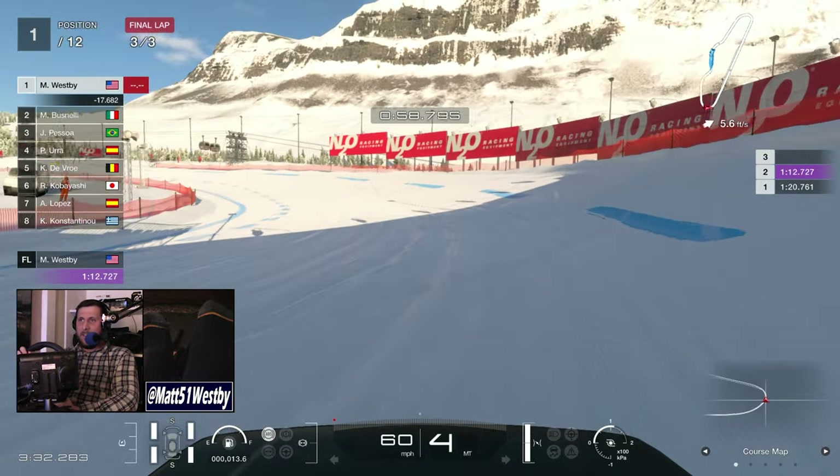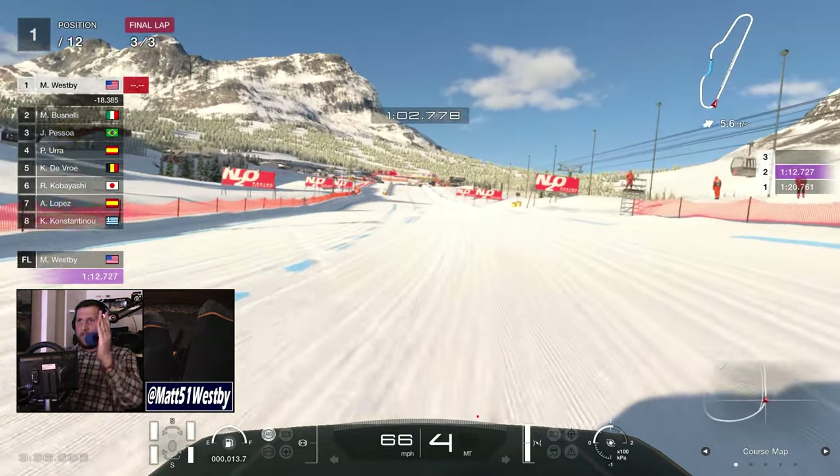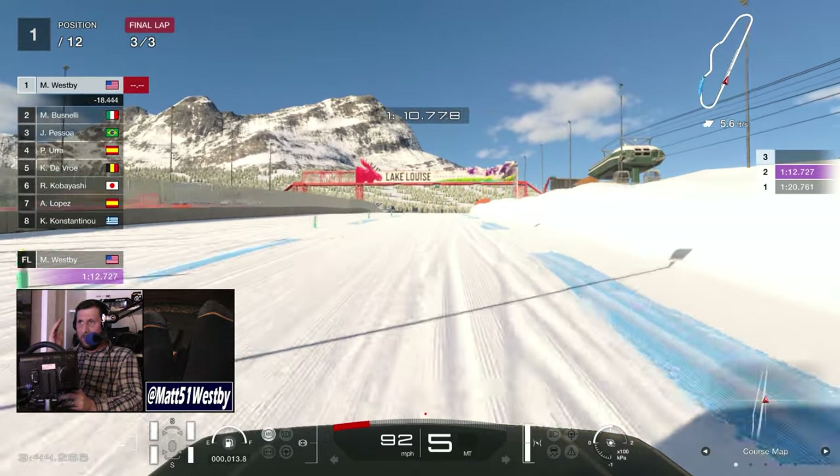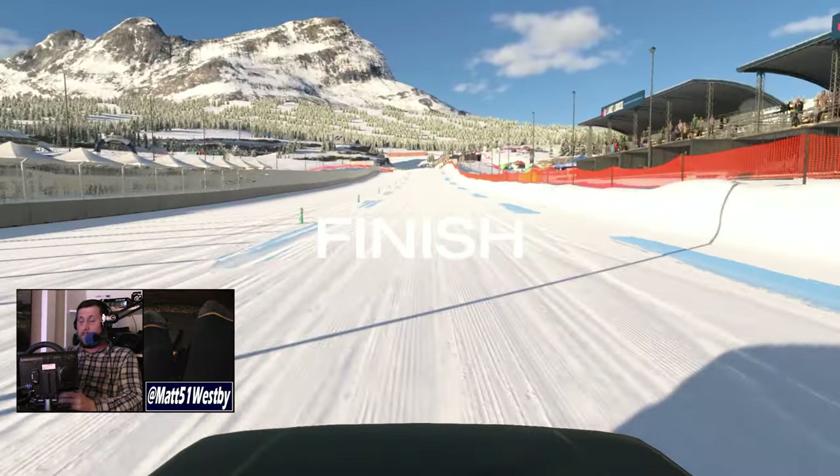I don't mean to be cynical, but this is exactly what's happened with every single game released so far. To expect anything different would literally be the definition of insanity — doing the exact same thing over and over and expecting a different result. The only reason I'm so critical and cynical at this point is from witnessing the gaming industry as a whole, producing subpar content. We set our expectations so high and we're given content at a much lower level — and this difference is called disappointment.